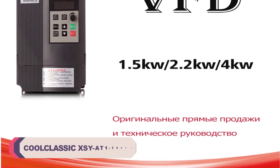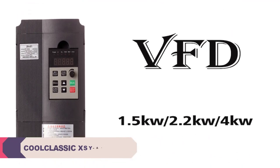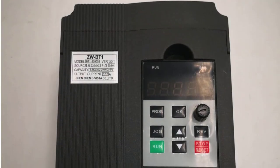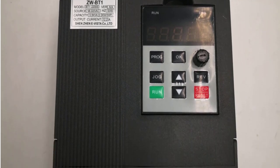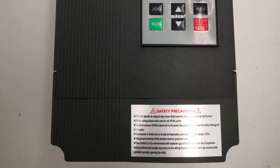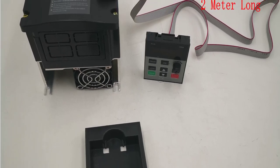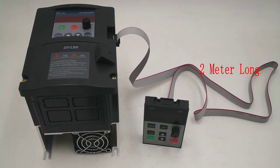Number 5: Colclassic XSYAT1-1500W VFD Frequency Inverter. I recently had the opportunity to try out the Colclassic XSYAT1-1500W VFD Frequency Inverter, and I am quite impressed with its performance and features. It offers a wide range of power options, from 1KW all the way up to 5.5KW, allowing users to choose the appropriate power output according to their specific needs.